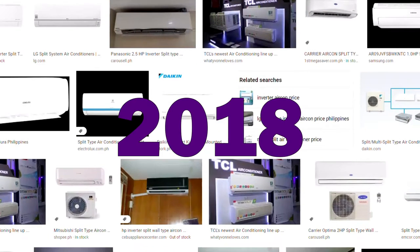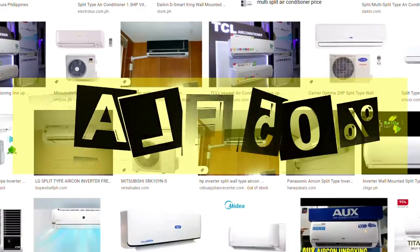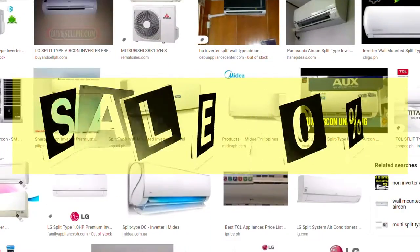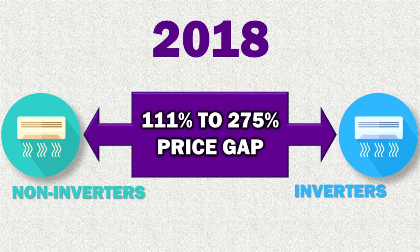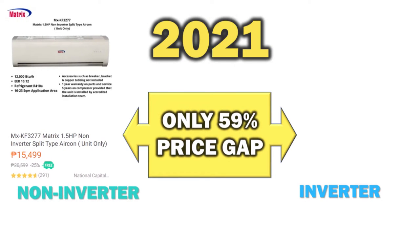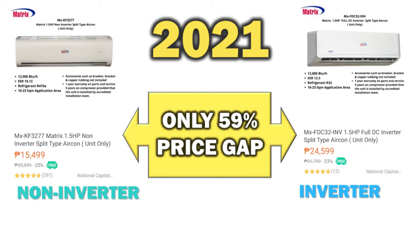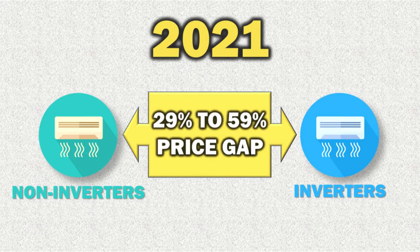This was all back in 2018. But in 2020 onwards, I started to notice the price gap between inverter and non-inverter ACs had begun and continued to decrease across different brands, popular or otherwise. Today, it's just a 29% to 59% gap compared to the 111% to 275% difference from 3 years ago. For example, matrix 1.5-horsepower non-inverters sell for about 15,500 pesos, while their inverter counterparts sell for about 24,600 pesos. But 29% to 59% is still quite a price gap.